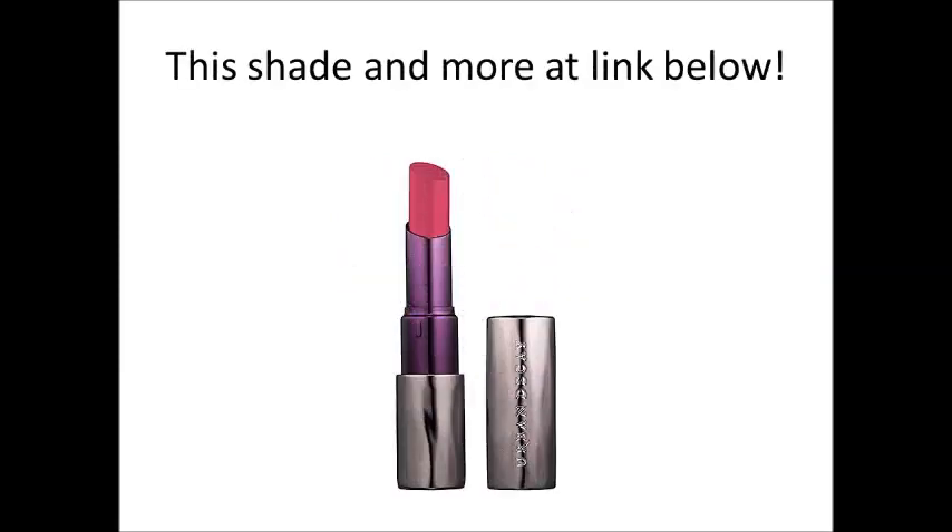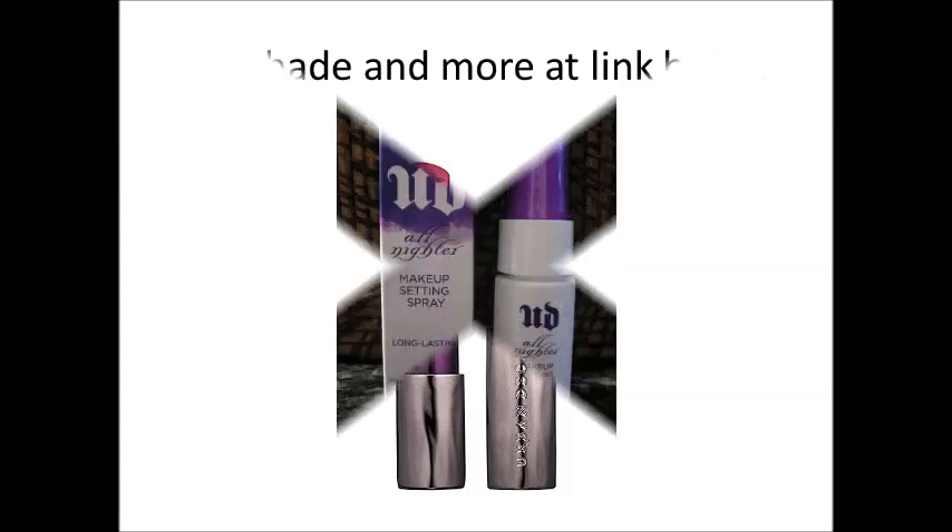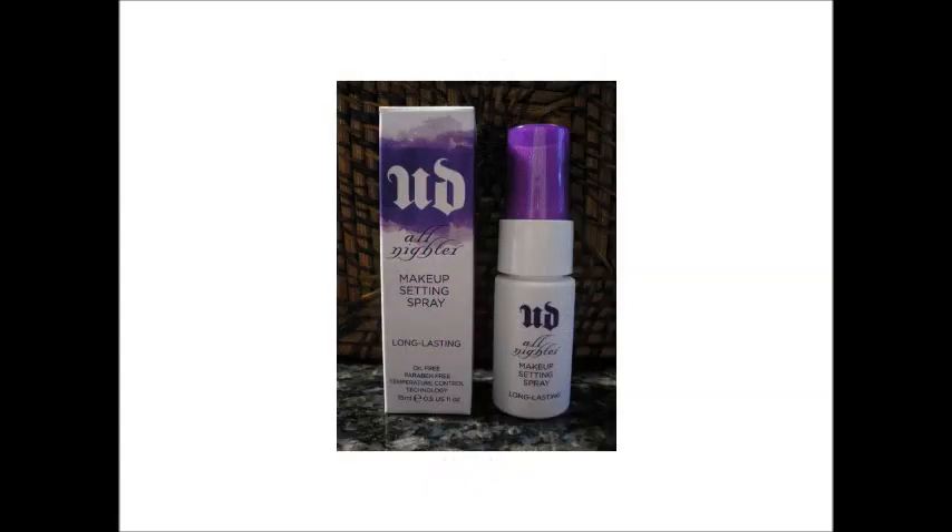Does Urban Decay just offer eyeshadow and liner? Absolutely not! Urban Decay offers luxurious lipsticks, lip glosses, and lip pencils. To see what colors and varieties are offered, check out the link below. To top off your perfect look, Urban Decay also offers a makeup setting spray. It is oil-free and enables you to keep your makeup perfect all night. To check out or buy Urban Decay products, just click on the link below. Peace out.